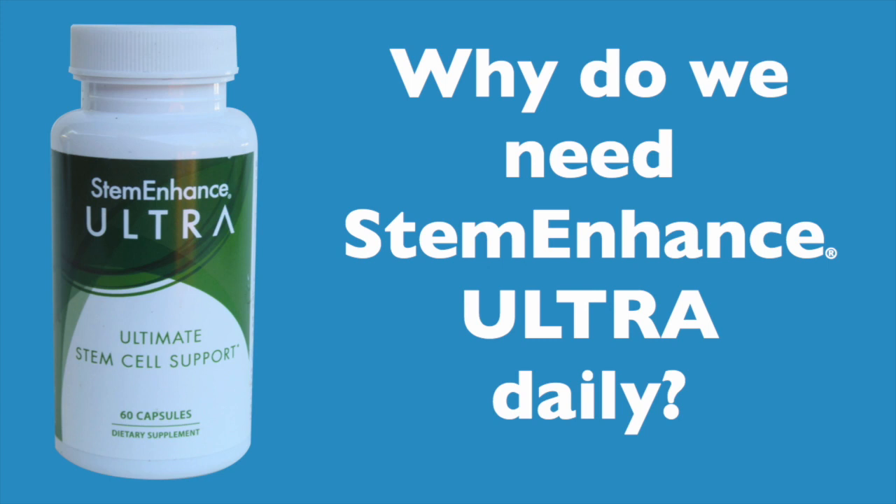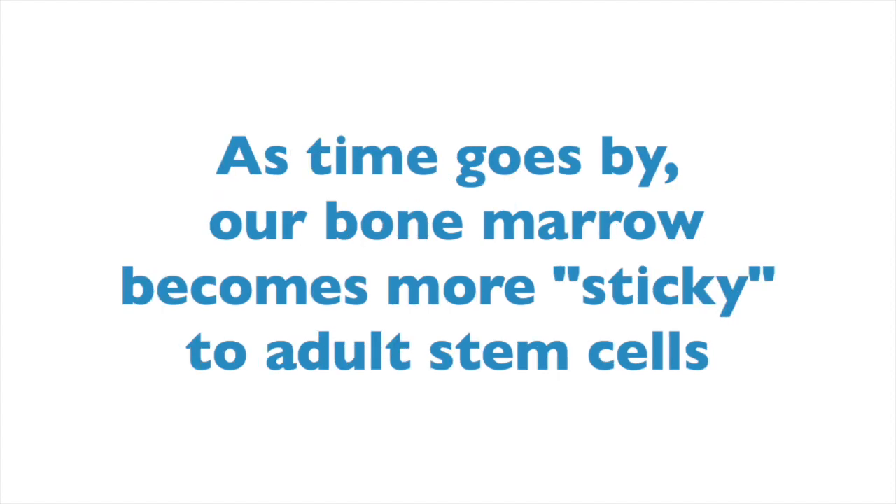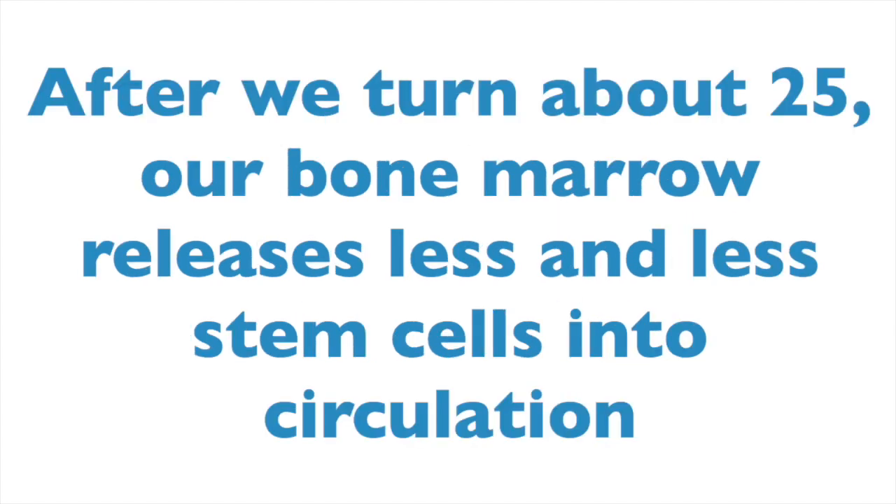So why do we need Stem Enhance Ultra daily? Well, when we were young, we had plenty of adult stem cells in circulation. These adult stem cells helped us repair, renew and recover from injury and disease quickly. They helped us feel alive, young, strong and invincible. Our original stem cells live in our bone marrow. Over time, our bone marrow becomes more sticky to stem cells. And after we turn about 25, our body releases less and less every year. So by the time we're about 60, we have about 90% less stem cells circulating than when we were in our youth.